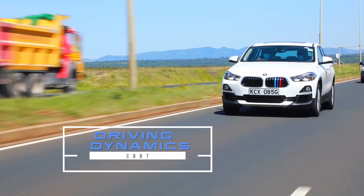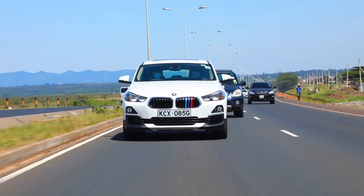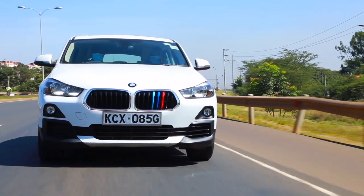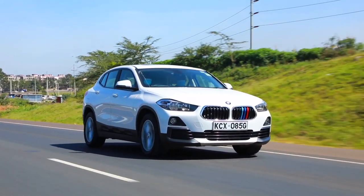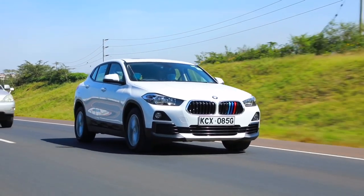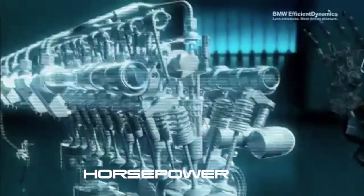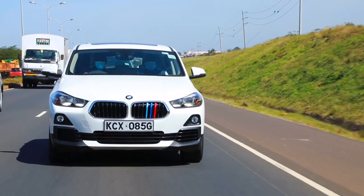We are now sampling the BMW X2. The crossover segment is growing at an exponential rate and manufacturers are filling gaps in their model ranges — the X2 fits right between the X1 and the X3. It's a crossover based on the Mini platform, as Mini is part of the BMW Group, so it's front-wheel drive but still has BMW turbo power up front. This particular one is a 1.5-litre turbo petrol unit producing 140 horsepower and 220 Nm of torque — that is enough. BMW claims it will give you 5.6 litres per 100 kilometres on a combined cycle, which is not bad for a 1.5-litre engine.